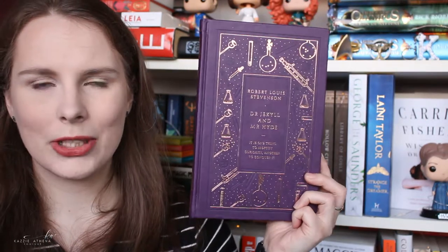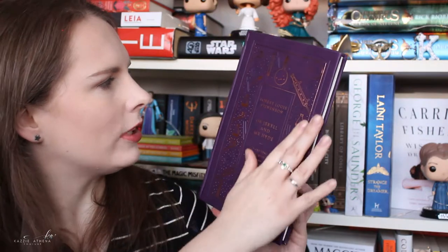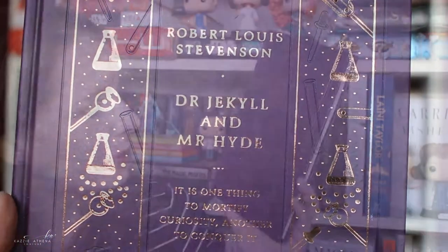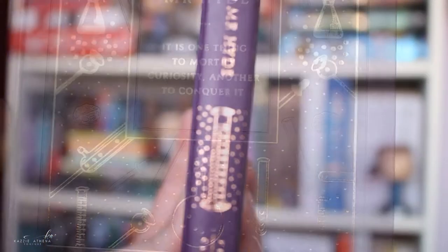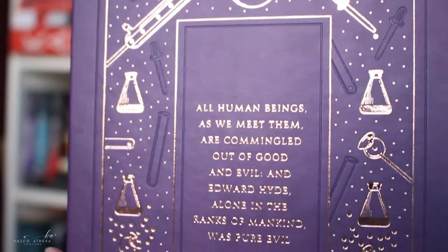Another classic that is absolutely gorgeous is Dr. Jekyll and Mr. Hyde by Robert Louis Stevenson. This book is just spectacular. If I were ever to do a book about Helen Magnus from Sanctuary in Victorian London, this is the kind of design I would want — all these instruments around her, gold and purple sparkles. There are details engraved into the design that I never noticed before. The font on the front is just perfection. The spine is beautiful — you can see a measuring cylinder and beaker at the top, all bubbling and brewing. The back is pretty much the front, and I love when books come with little bookmarks attached.